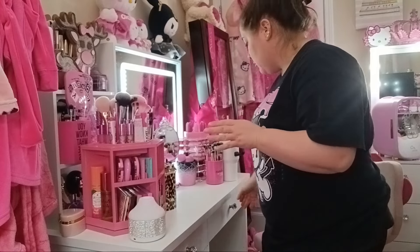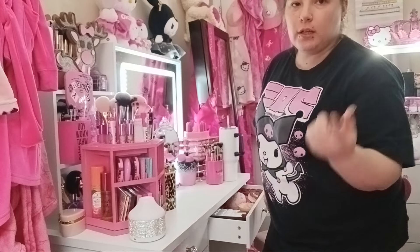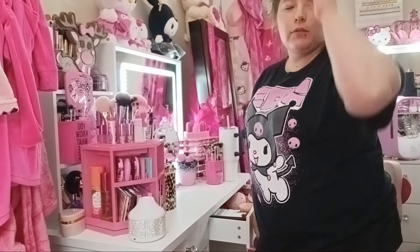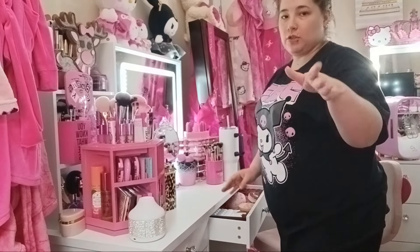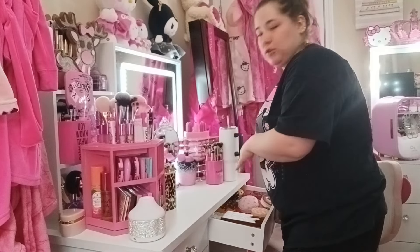I'm about to start with this drawer right here. I know y'all can barely see me — I got y'all sitting up on my Hello Kitty ring light thing or whatever. Honestly, I don't even use the light, I just use the little thing to hold my phone up. My hair is a mess, anyways. I just got y'all sitting up on my dresser or whatever, so I'm going to go ahead and start with this drawer.